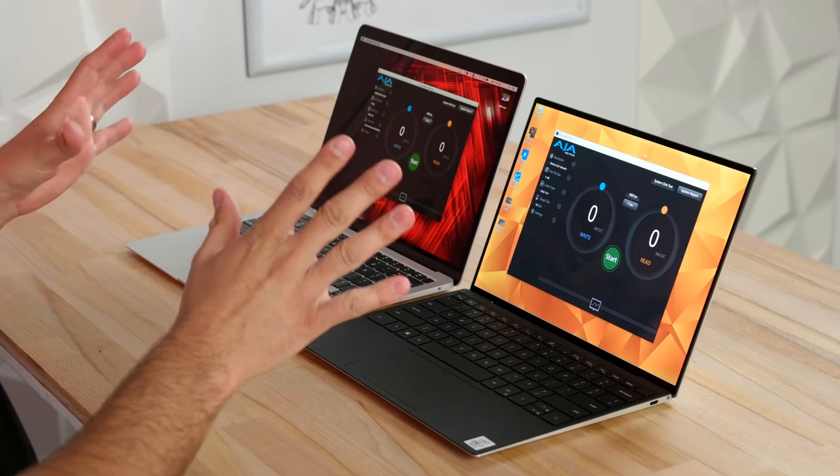Both laptops feature 720p webcams. The video and microphone quality from the MacBook Air and the new Dell XPS 13 are demonstrated here — go ahead and let me know any differences you notice in the comments below.